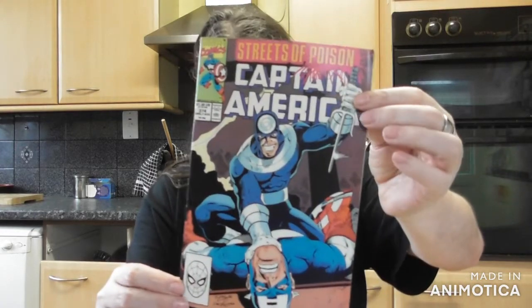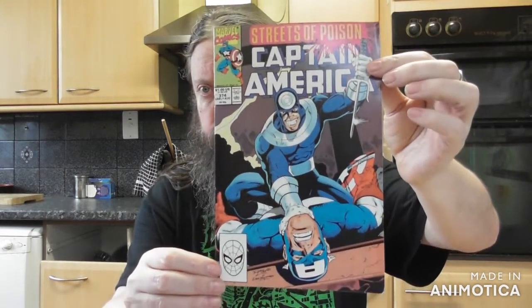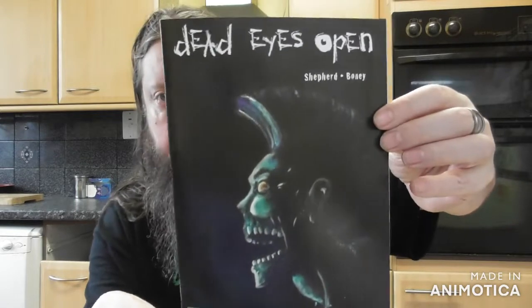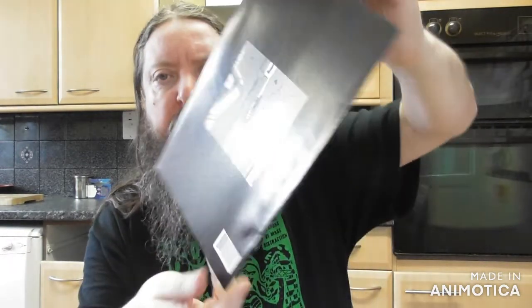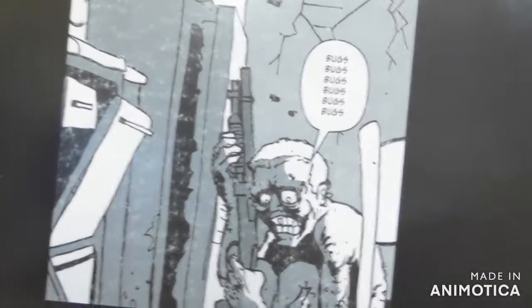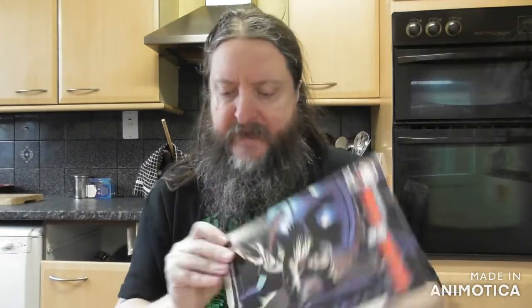A nice Captain America from the Streets of Poison era. Is it Mike Zeck? No, Ron Lim — it's a Ron Lim cover. This is interesting — 'Dead Eyes Open'. Looks suitably creepy. There's a guy in the background, bugs everywhere.